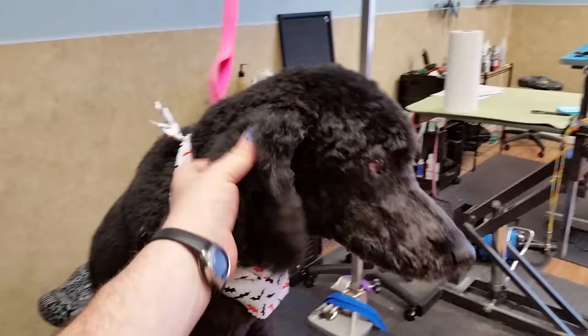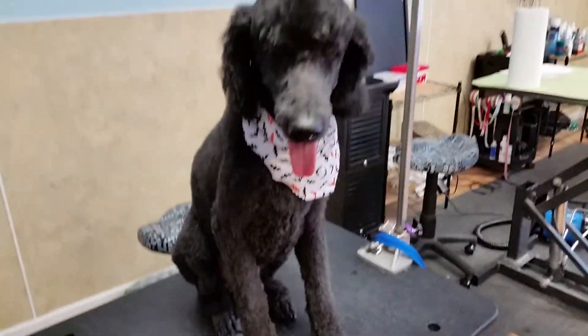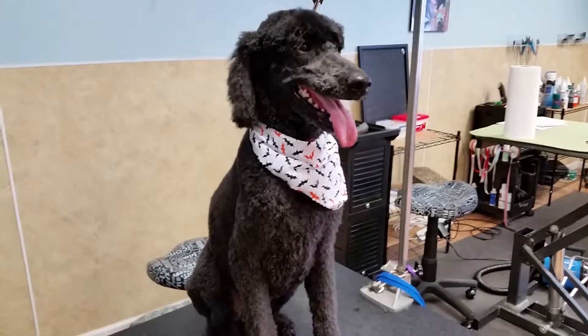Mom doesn't like much of a topknot because he's a boy, and he looks real good with a short one. There you go — there's another one for the Poodle series.